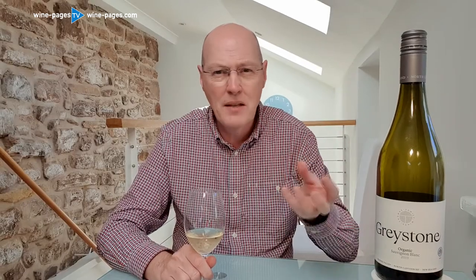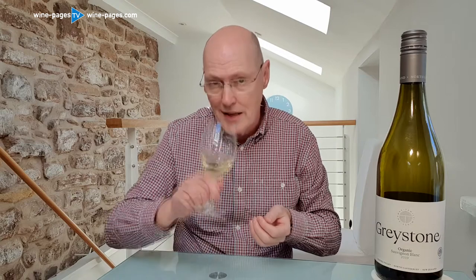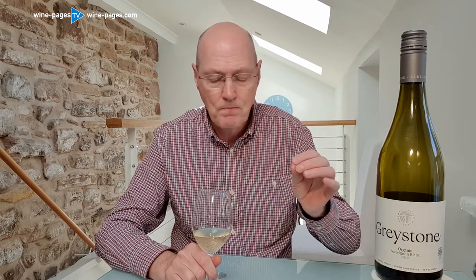On the nose, a terrific ripe melon — Ogen melon — and peach and nectarine. Just lovely luscious fruit kind of dripping from the glass. But as well as that, there's that little bit of flint and smokiness, a little bit of lemon peel. All sorts of quite complex things going on here which I personally love.